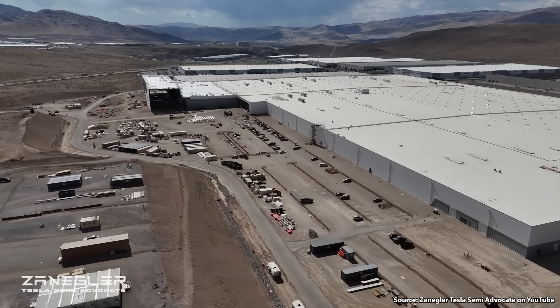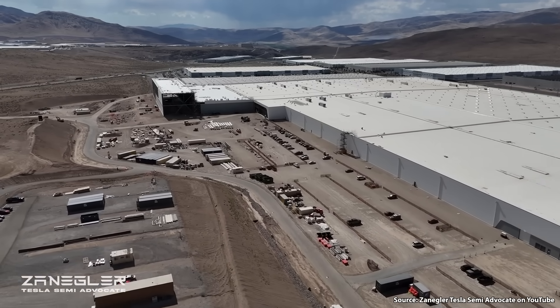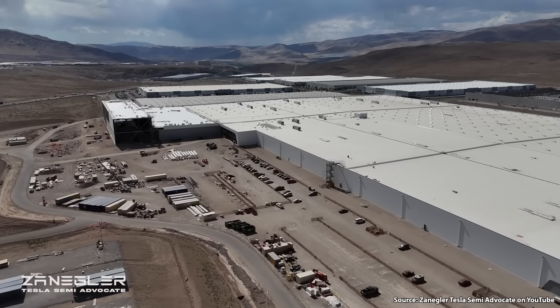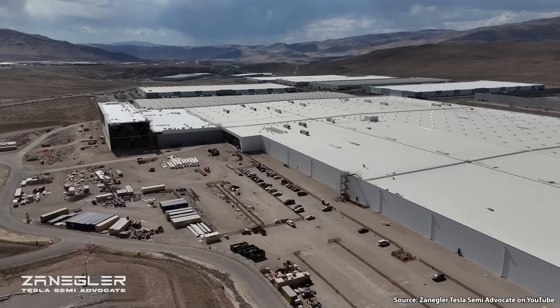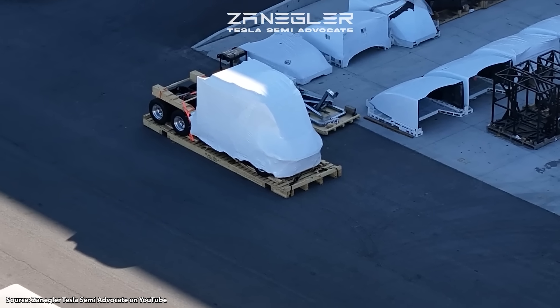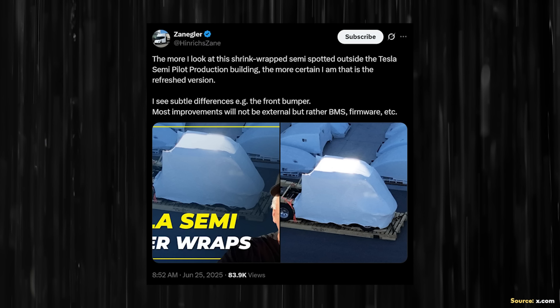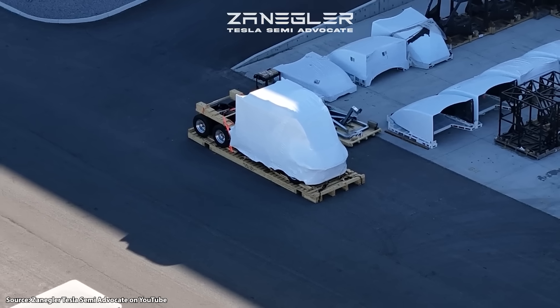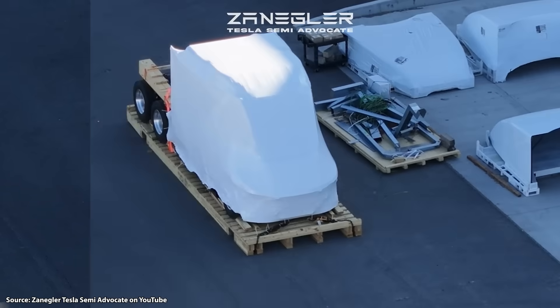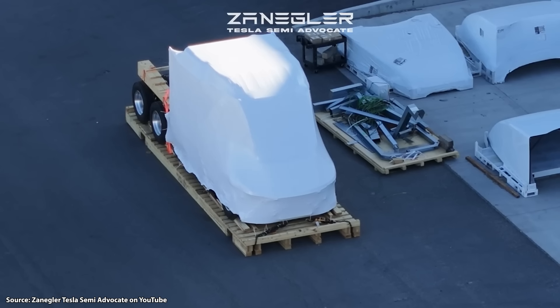Zengler, a Tesla Semi advocate on YouTube who also goes by Hendrix Zane on X, has been following the construction progress of the Tesla Semi factory going up near Gigafactory Nevada, and he recently caught some video footage of a Tesla Semi under wraps. It looks like this is a refreshed version of the truck, and based on the shape of the front — the obvious line across the front — it looks like it will feature a new design with a Cybertruck or Model Y style light bar instead of the current headlights.